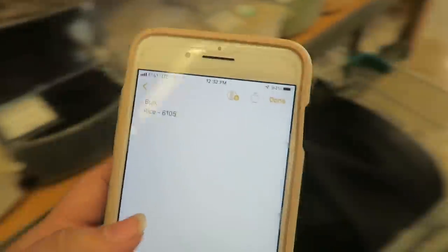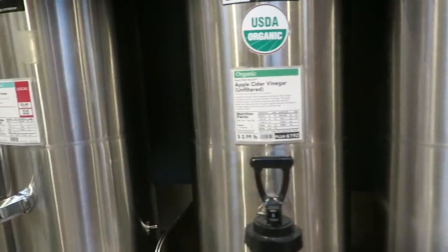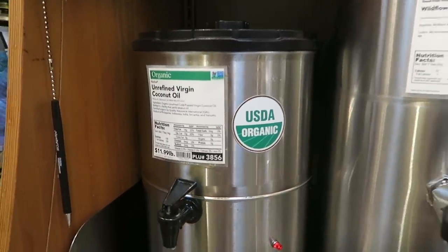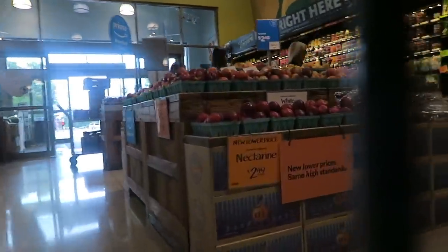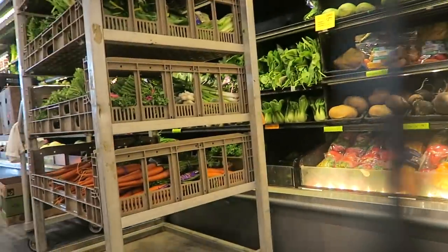I was also really impressed that this Whole Foods had olive oil in bulk. I was really nervous after we moved and after Ingredients shut down in Austin that I wouldn't be able to find another place that would let me refill my oil — but they will let you do that here. I am stoked on that. I didn't need a ton of stuff from the bulk section, but I did want to check out the produce section.